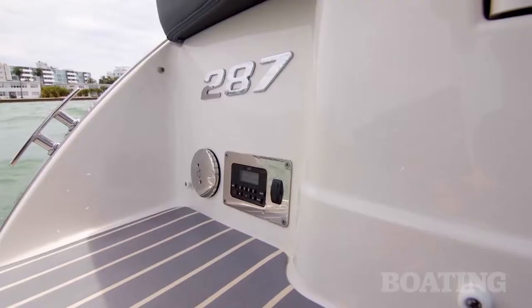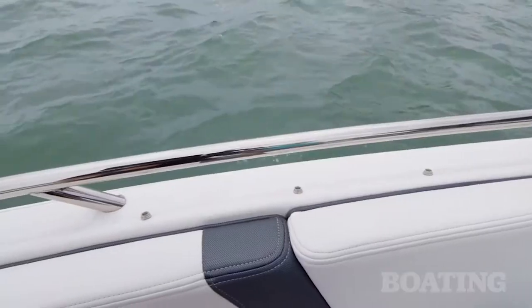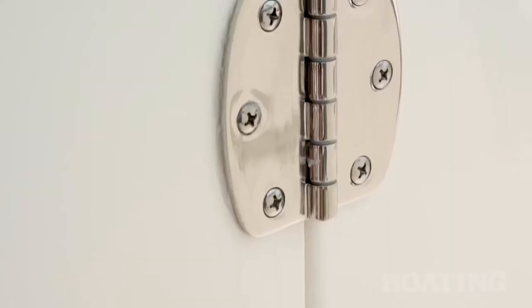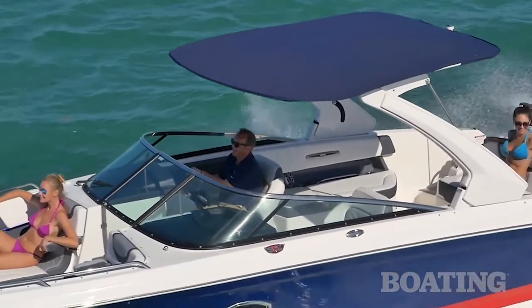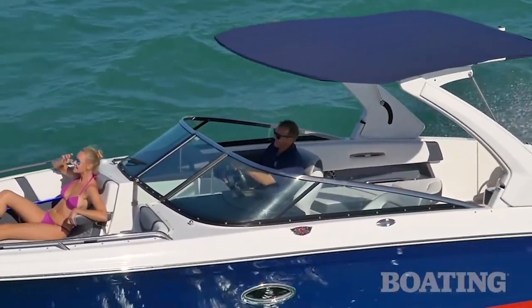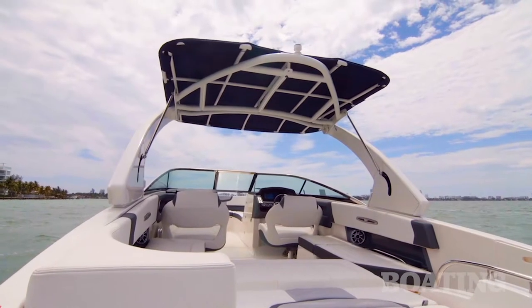One of the things that always makes Chaparral boats special is the attention that they pay to the details, like the highly polished hardware. Another great feature on our vessel today is the electric lift Bimini top. It gives you a lower bridge clearance and it gives you plenty of shade in the cockpit when you need it.